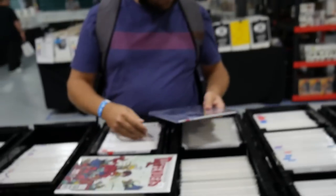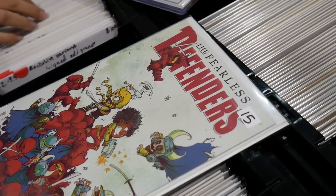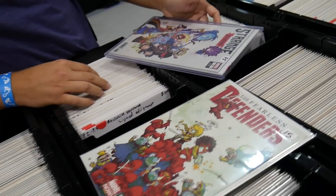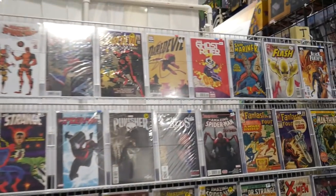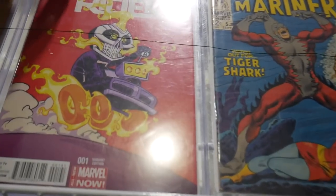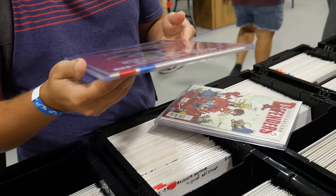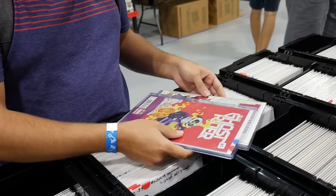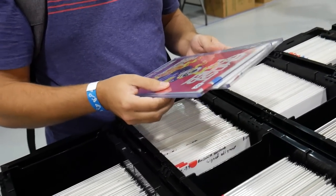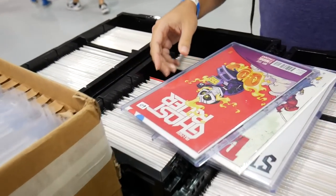75 bucks on that and 15 — that'd be 90, I'll do 80 on the pair. If you threw in that Ghost Rider up there on the other side — oh, that's a cool one. Ghost Rider Scotty Young. That was sick. First appearance too. So 80 plus 60 — what is that? I wish math worked that way.